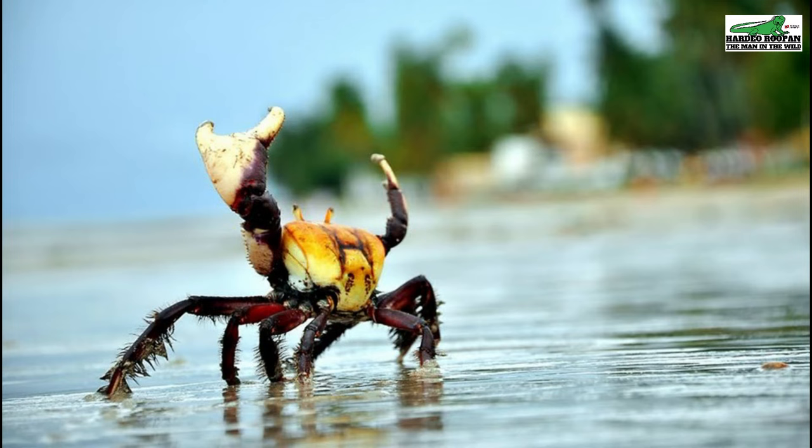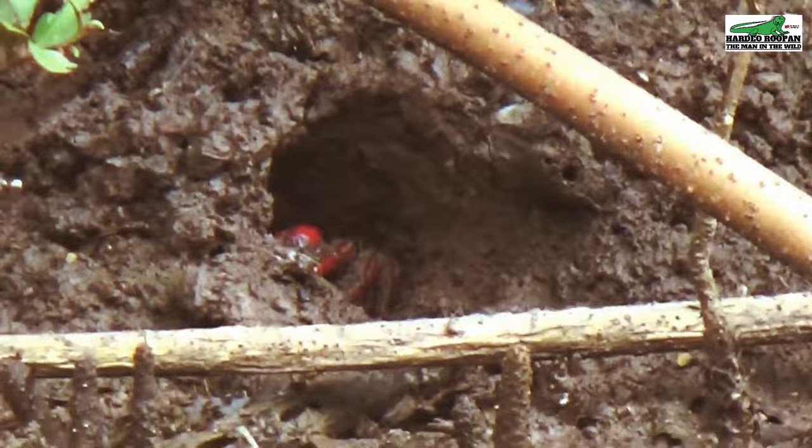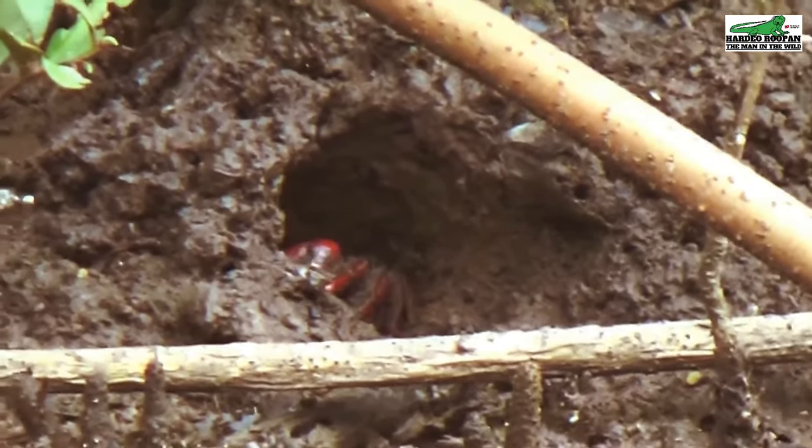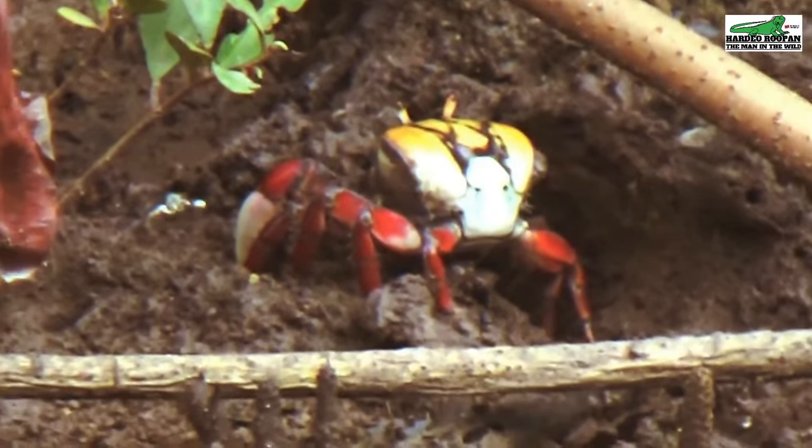Trinidad is home to some amazing creatures. Join me as we explore some of these. The U-Side Kratus, locally called the hairy crab, is native to Trinidad and Tobago and is a permanent resident at Clifton Hill Beach in Point Fortin.